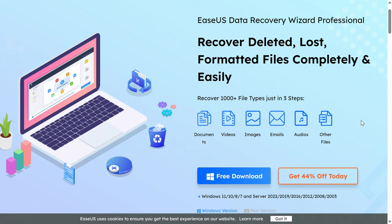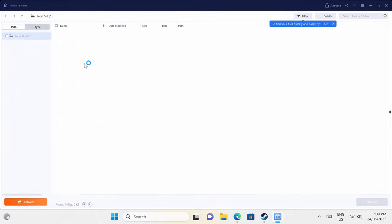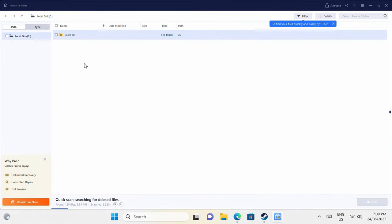But before we continue, the EaseUS Data Recovery Wizard app is very simple to use and can help you recover your lost data, whether it's on your internal drive, USB storage, or SD card. It also has support for repairing damaged photos and videos. Check out the free trial in the video description to find out what it can recover on your storage drives.